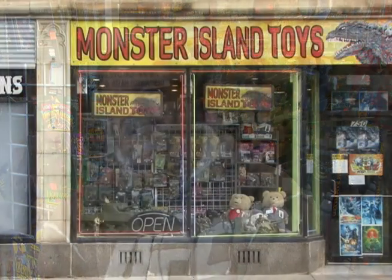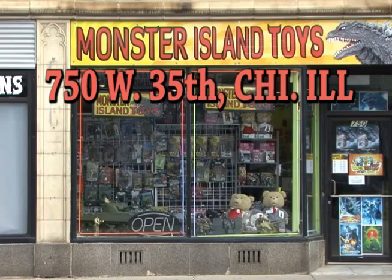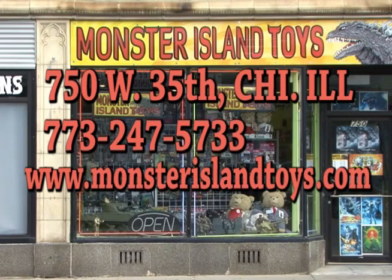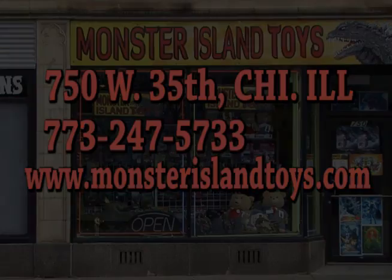So that's what's new this week. Be sure to tune in next week for more new cool stuff at Monster Island Toys. Stop by the store at 750 West 35th Street, Chicago, Illinois. Give us a call at 773-247-5733. Look us up on the web at www.MonsterIslandToys.com and like us on Facebook. We'll see you soon. Bye!